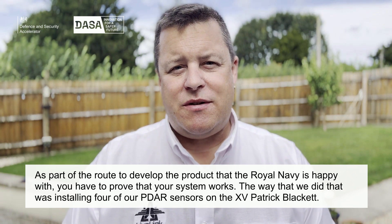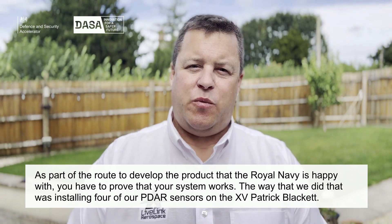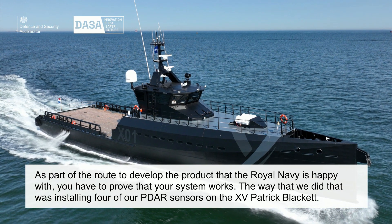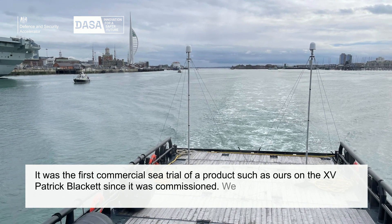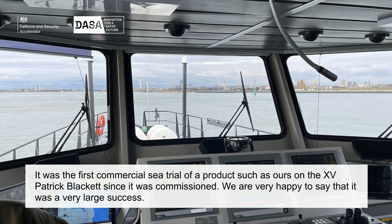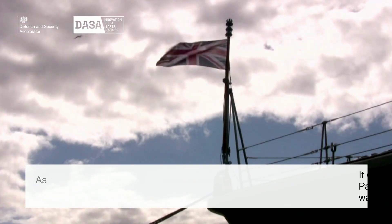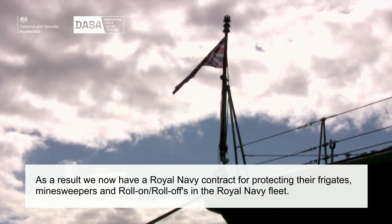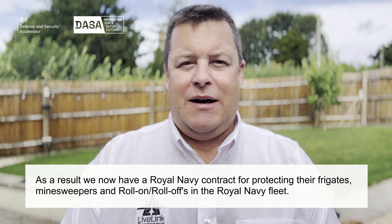Of course, they won't just buy off the shelf — you have to prove that your system works. The way that we did that was we installed four of our PDAR sensors onto the Patrick Blackett. It was the first commercial sea trial of a product such as ours on the Patrick Blackett since it was commissioned. We're very happy to say that it was a very large success, and as a result we now have the Navy contract for protecting their frigates, their minesweepers, and some roll-on roll-offs within the Navy fleet.